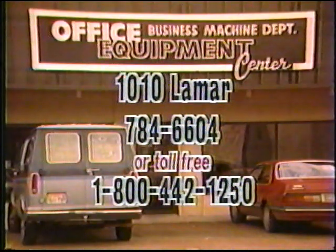See the META copiers at Office Equipment Center, 1010 Lamar. Call 784-6604 or toll-free 1-800-442-1250.